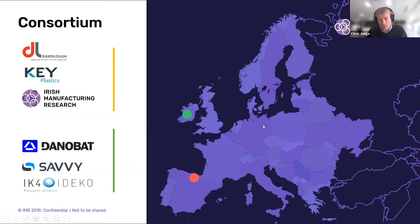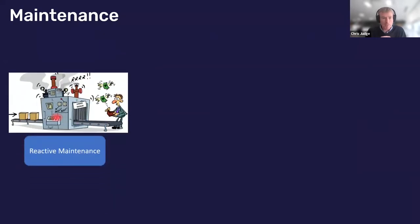Thanks Gary, and good morning everyone and welcome to this webinar. We're going to be going through a project that we've been working on over the last number of months — a very interesting project with a lot of very good work by the IMR team. The project's not finished yet but there are some very interesting findings at the moment that we'll go through in detail. I just want to talk about maintenance for manufacturing companies, precision engineering companies and molding companies, which this project has predominantly worked on.